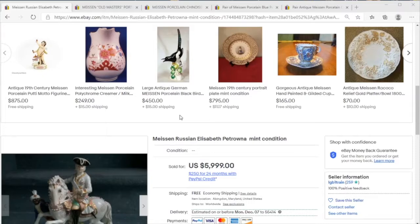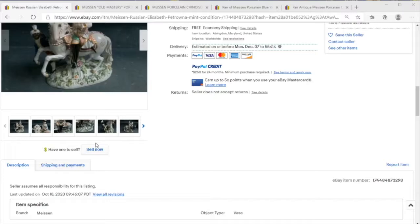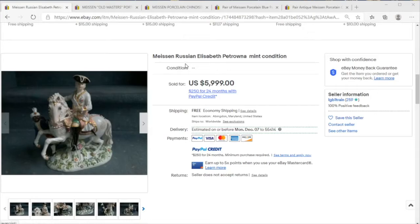Today on Price Check we're going to take a look at one of the kings of the antique world — we're talking Meissen porcelain. Not too long ago, late October, we had a sale for six thousand dollars.